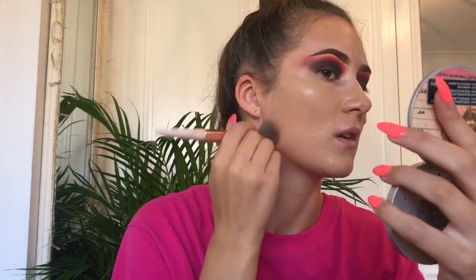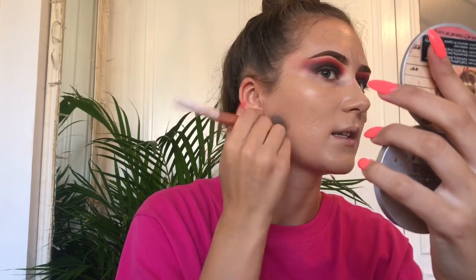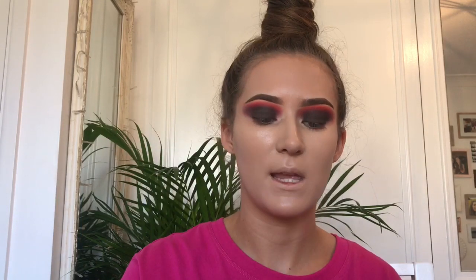I normally don't use the brush but I'm just going to attempt it because I normally use this brush when I'm doing no-makeup makeup and just blending in concealer. So let's give it a whirl with some foundation. I'm just going to go over that with a beauty blender and then take my Maybelline Fit Me.